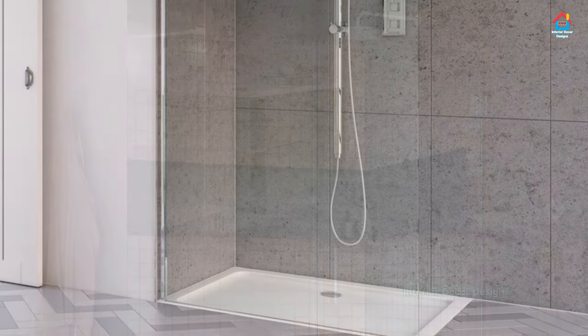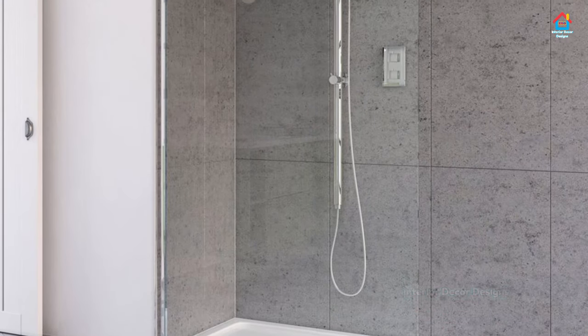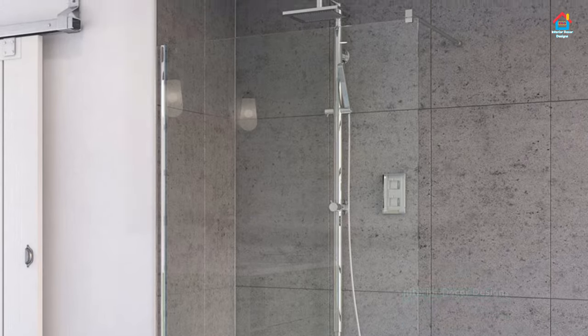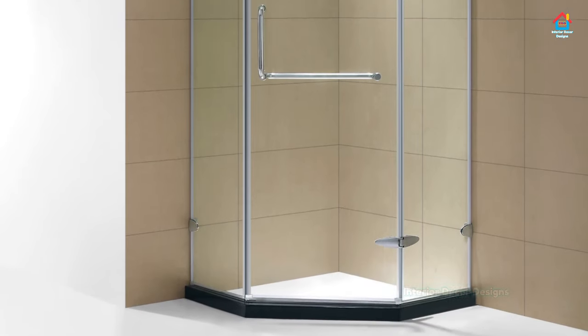You can also opt for walk-in shower designs without doors. You could have the other walls solid glass only, or a solid base with a glass top half.